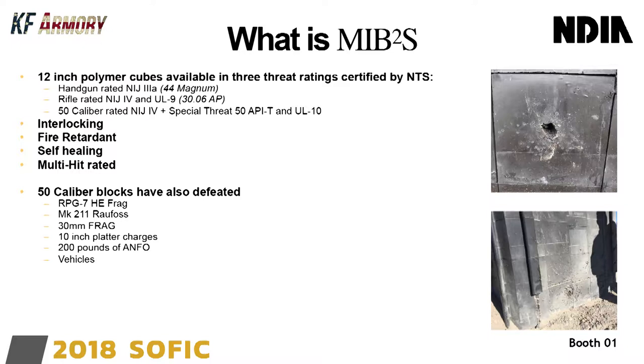The MIBS 2 are available in three ratings right now. National Institute of Justice, which is a U.S. police standard, and Underwriter Laboratories rating. For handgun, that's a Level 3 Alpha, which is a .44 Magnum. Rifle rated NIJ-4 and UL-9, which is .30-06 armor-piercing.